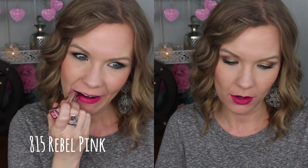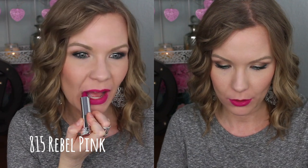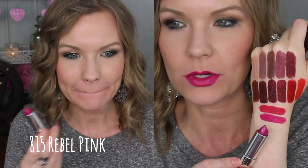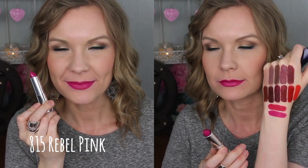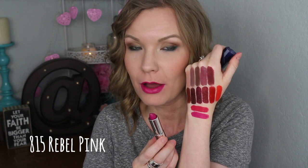I like this one even more. This is 815 Rebel Pink, and this is even more of a purple-y fuchsia than the other one. Comparing it to the other one, the other one has a lot more sort of berry red to it, and then this one is a lot more purple-y. So that one's almost like a raspberry, and this one is more kind of like a purple-y fuchsia. Really, really beautiful — I love that one.